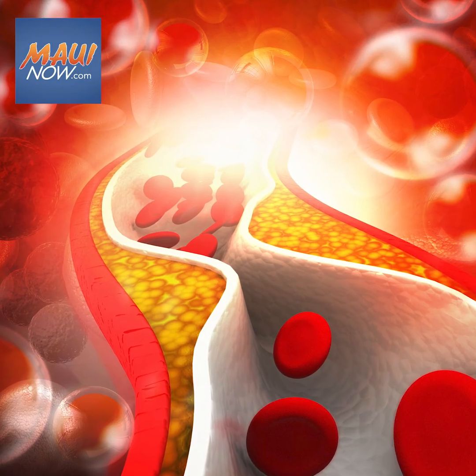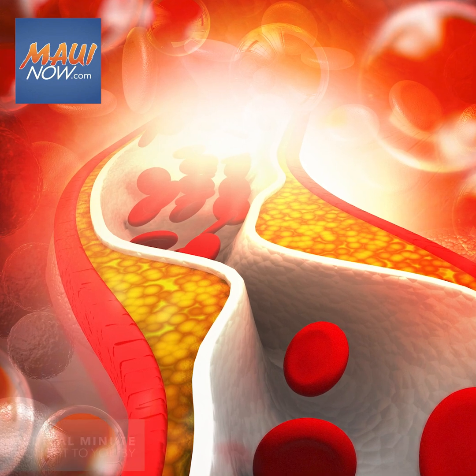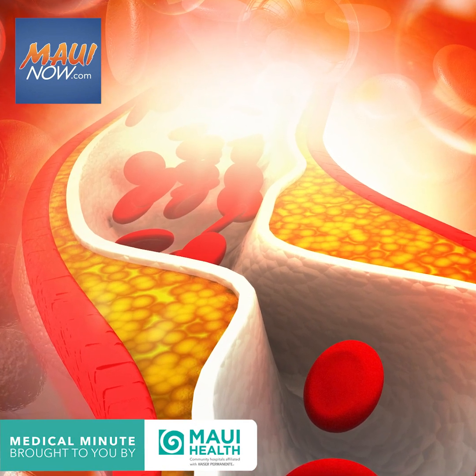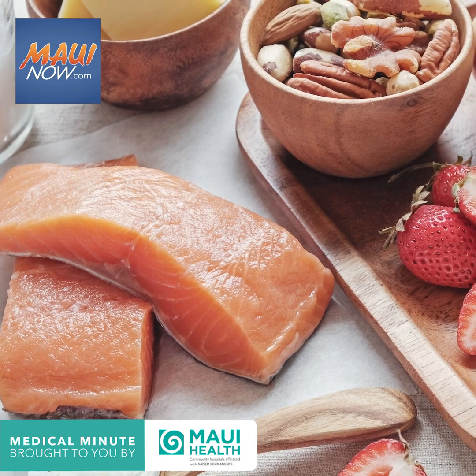What is the difference between good cholesterol and bad cholesterol? Cholesterol is a fat-like chemical that is essential to the human body. Your liver makes roughly 80% of the cholesterol in your body, and the rest comes from the food in your diet, most commonly from saturated fats.